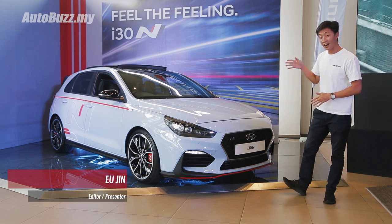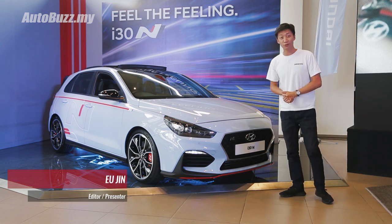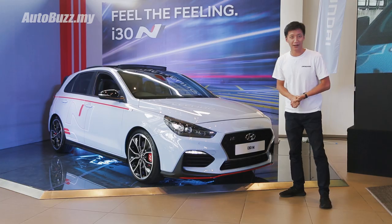It's finally here guys, the new i30N, and here are the things you need to know about Hyundai's latest hot hatchback.